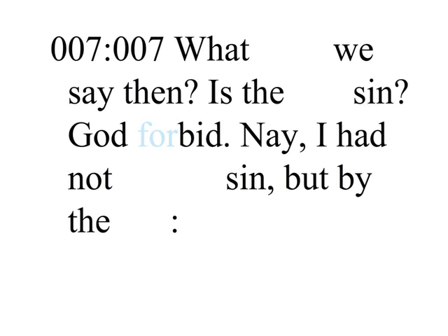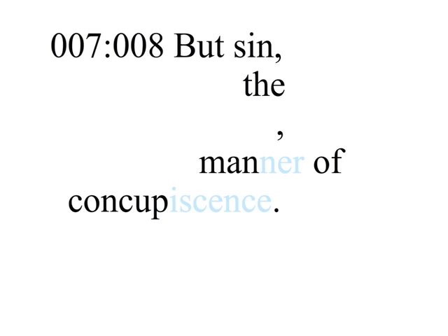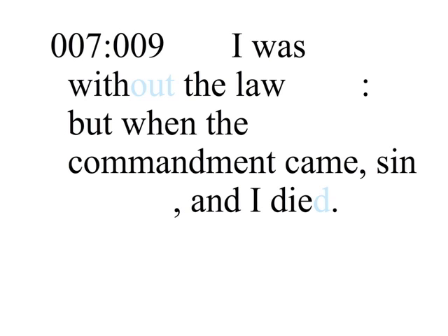What shall we say then? Is the law sin? God forbid! Nay, I had not known sin, but by the law. For I had not known lust, except the law had said, Thou shalt not covet. But sin, taking occasion by the commandment, wrought in me all manner of concupiscence. For without the law, sin was dead. For I was alive without the law once, but when the commandment came, sin revived, and I died.